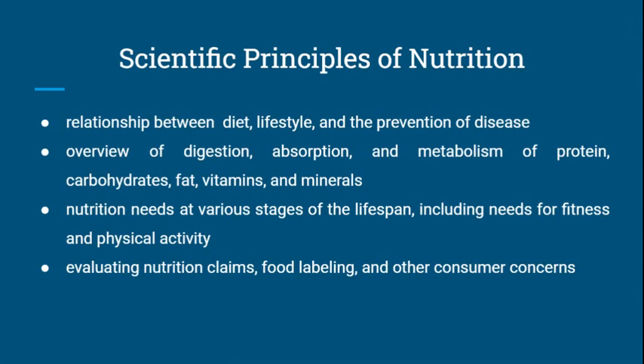Scientific Principles of Nutrition explores the relationship between diet, lifestyle, and the prevention of disease. It includes an overview of digestion, absorption, and the metabolism of proteins, carbohydrates, fats, vitamins, and minerals.